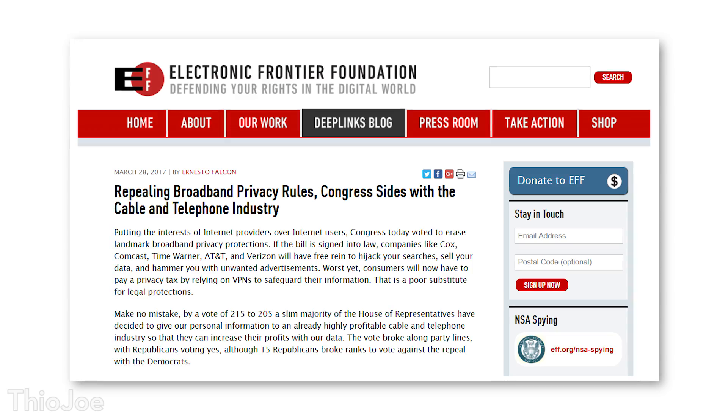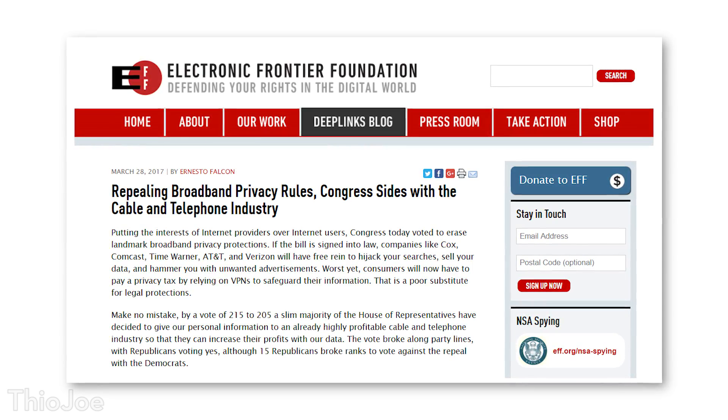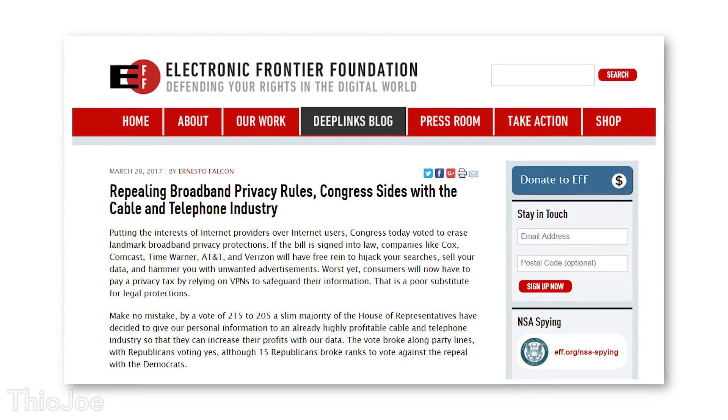Hey, what's up guys, I'm Theo Joe. I'm sure most of you by now have heard about Congress passing a bill that basically makes it legal for internet service providers to collect and sell data from their customers, and this is anything from web searches, to websites visited, to your shopping habits, or programs you might be using on your computer.